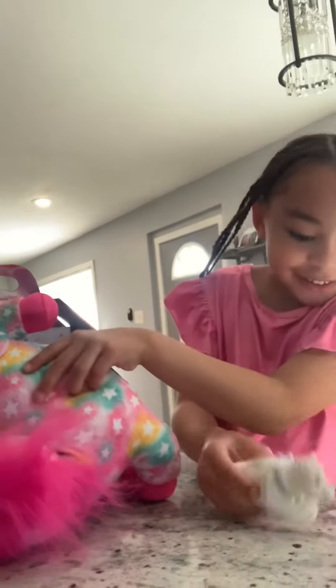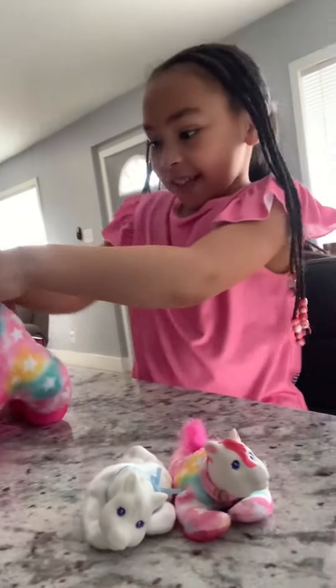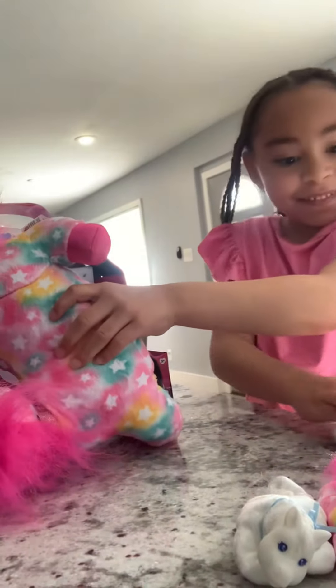We got one. Oh, a baby. Another baby. Oh my gosh, this is cute.